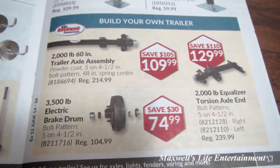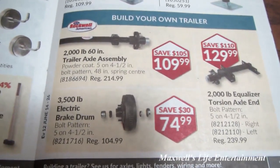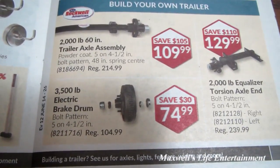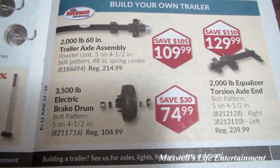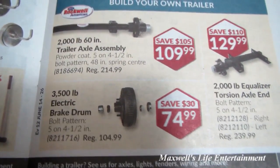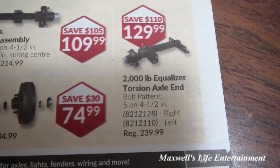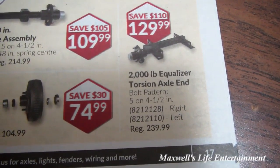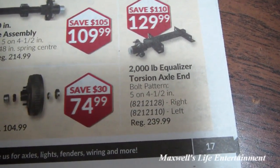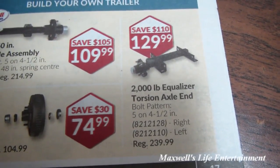For those who need to build a new trailer: 2,000-pound 60-inch trailer axle assembly, powder-coated, 5-on-4.5 bolt pattern, 48-inch spring center — save $105 at $109.99. 2,000-pound equalizer torsion axle ends, bolt pattern 5-on-4.5 — available in right or left side — for $129.99.